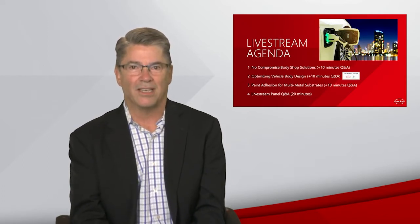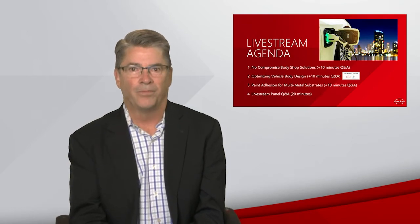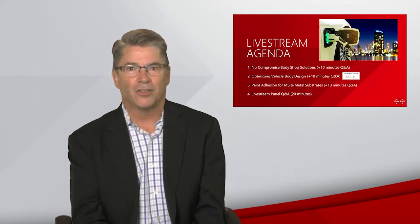Without further delay, I'm happy to get us started. Our Henkel Innovation correspondent, Oliver Darrow, caught up with several of our technology experts to cover the most important material solution topics facing the industry today. You'll see highlights from these interviews in a series of three segments. Segment one will be on no-compromise body shop solutions. Segment two will focus on optimizing vehicle body design through an industry partnership we formed called the Mobility Alliance. Segment three will review next-generation paint adhesion for multi-metal substrates. Following each segment, my European colleague Luke Van Camp will moderate your questions live with our experts. And now I'll turn it over to Oliver for the first segment featuring Mark Zoradnik, our Head of Commercial Engineering for the Americas.